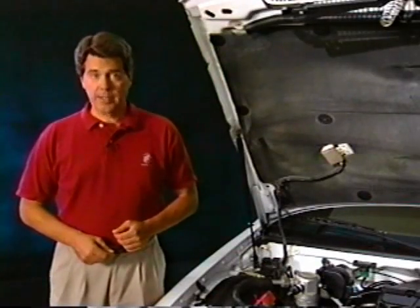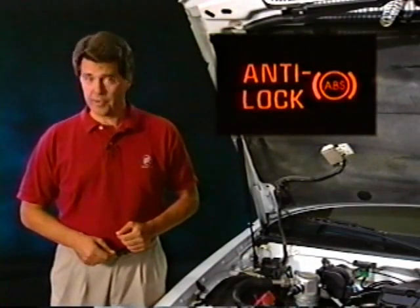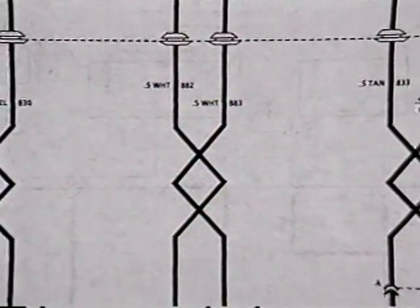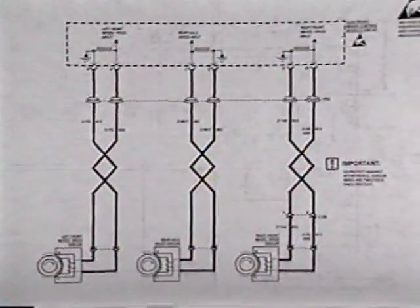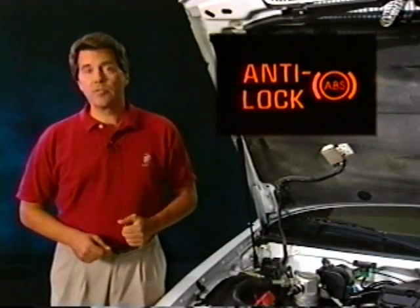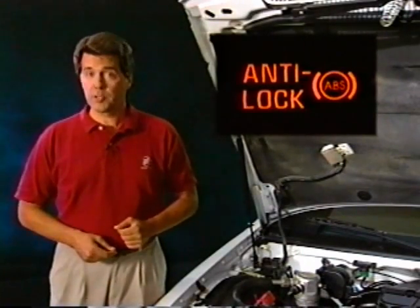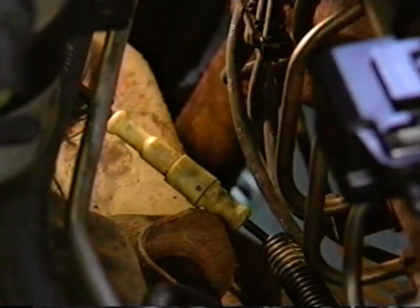1991 estate wagons may have an ABS concern that sets DTC-25 or 35 and illuminates the ABS indicator. DTC-25 refers to the left front wheel speed sensor circuit, and DTC-35 refers to the rear wheel speed sensor circuit. These codes can be caused by EMI being picked up through the right front wheel speed sensor circuit. Check this retaining clip — if it is loose, the coax-covered wheel speed sensor wiring harness might fall near a spark plug wire.